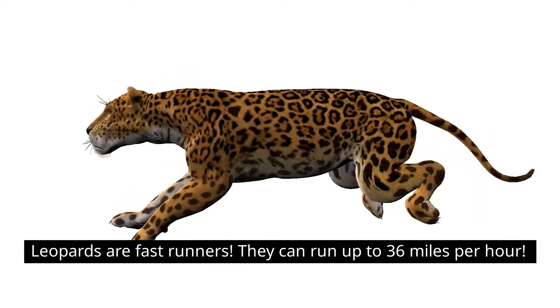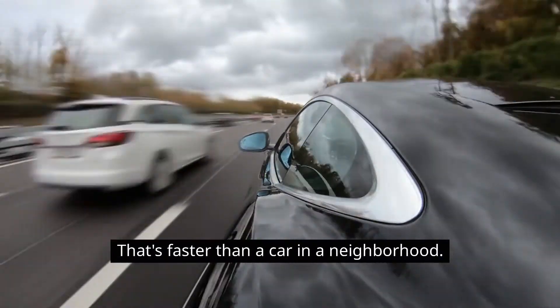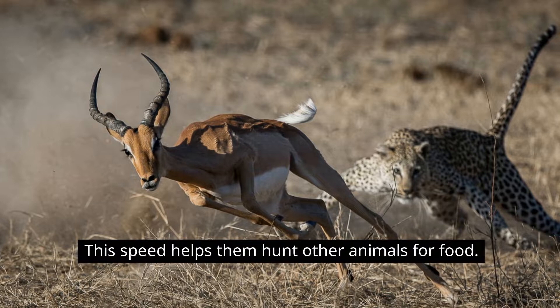Leopards are fast runners. They can run up to 36 miles per hour. That's faster than a car in a neighborhood. This speed helps them hunt other animals for food.